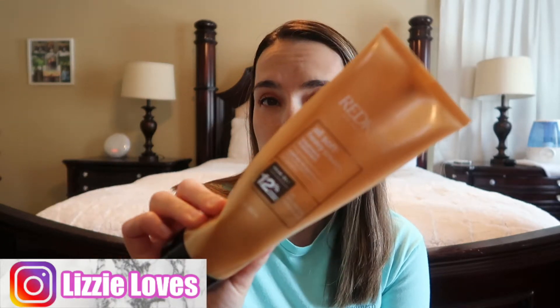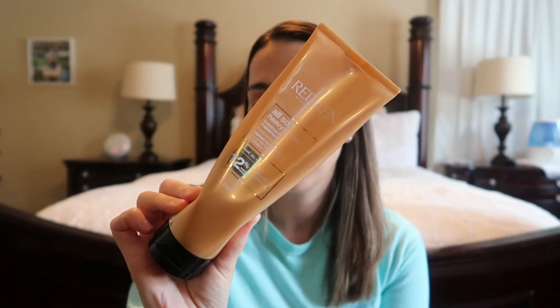Another beauty and hair care favorite is the Redken All Soft Heavy Cream. I use it as a conditioner — I wash my hair two to three times a week and wait every three to four days between washes. It makes my hair so soft and moisturized, so I highly recommend it.